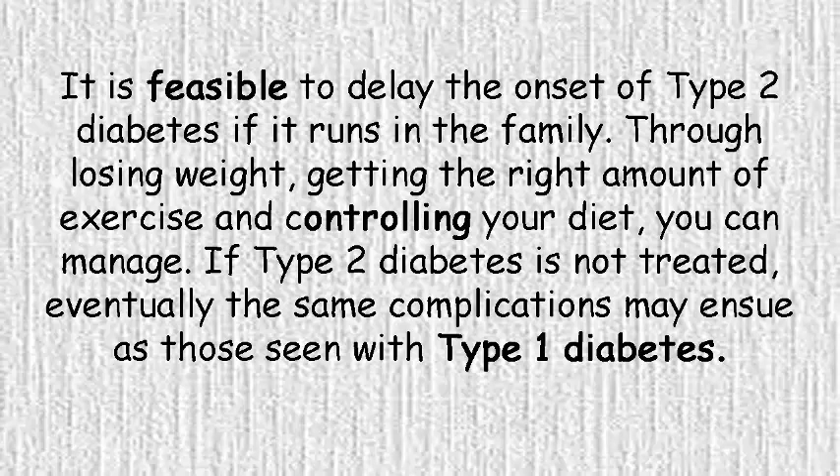Through losing weight, getting the right amount of exercise, and controlling your diet, you can manage. If type 2 diabetes is not treated, eventually the same complications may ensue as those seen with type 1 diabetes.